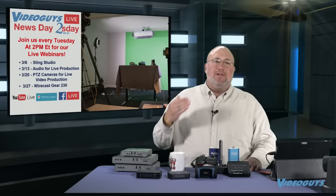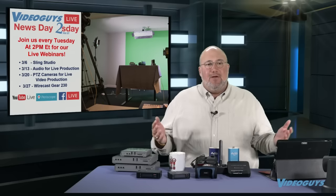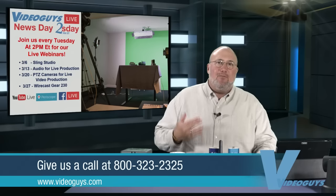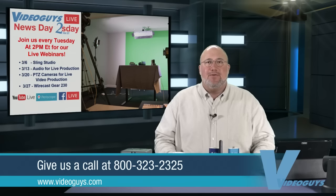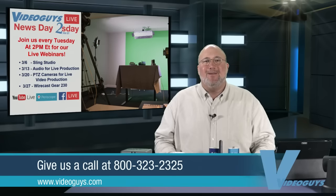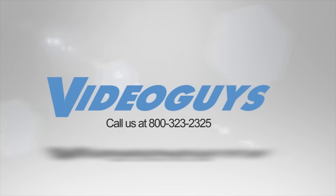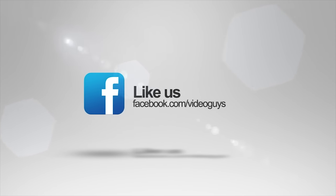If there are things you want us to cover that we haven't covered, throw it in the comments, tweet it out to us, give it in the YouTube comments, or send us an email — whether it's green screen virtual sets or matching camera color. We know our stuff, we're using this stuff, and it's fun. Give us a call at 800-323-2325. Spread the word, share our videos, like us. This is Gary from VideoGuys.com. Video Guys is available Monday through Friday — give us a call at 1-800-323-2325, follow us on Twitter, like us on Facebook, and subscribe to our YouTube channel. Thanks for watching.